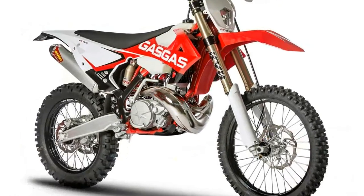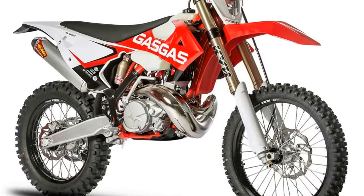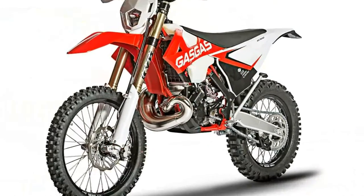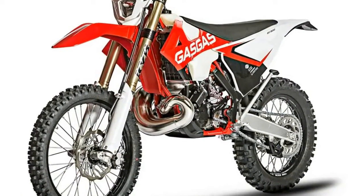7. The Renthal Twinwall 997 bars have a Honda CRF/Kawasaki KXF bend and are known for their strength. The grips are also from Renthal.